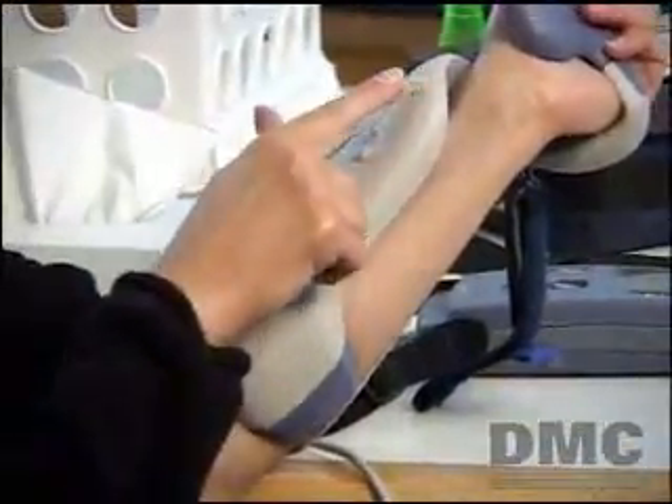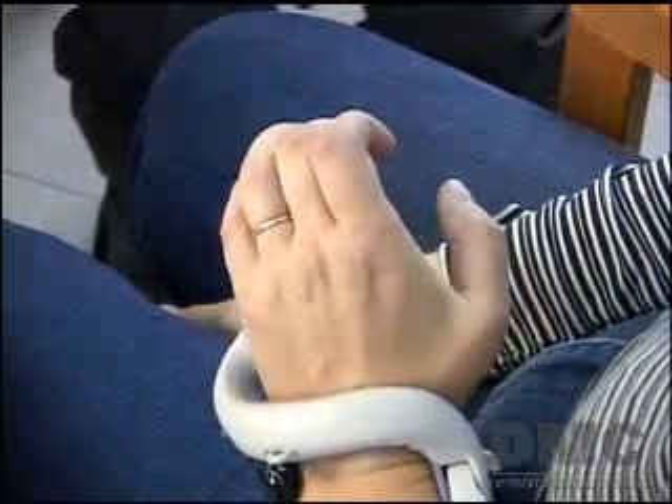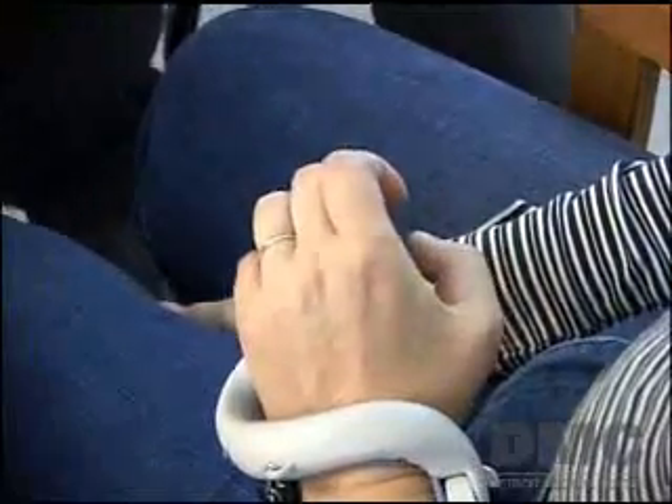Dr. Lawrence Horn, Medical Director for Neuroscience at the DMC's Rehabilitation Institute of Michigan and a professor at the Wayne State University School of Medicine, says it's basically a non-invasive way of training the brain to relearn lost functions. It uses functional electrical stimulation to promote the opening of the hand, doing the opposite of what the spastic, non-functional recovery process would do.